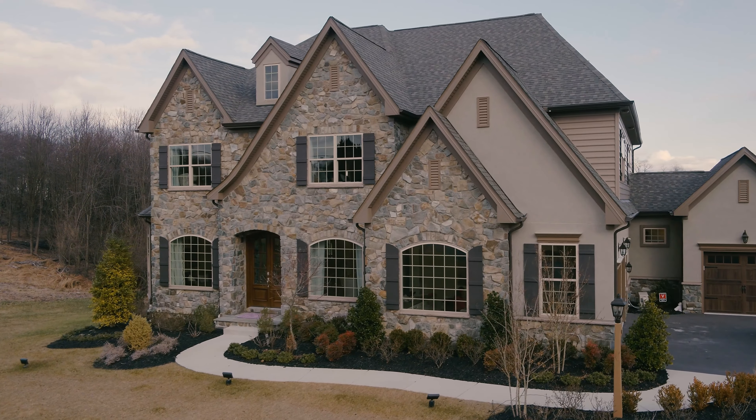At the Overlook at Seneca Creek, we're offering eight different floor plans that range from 2,800 square feet to just over 4,100 square feet.